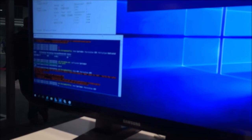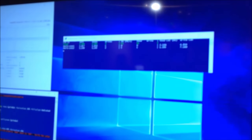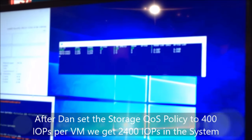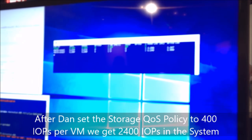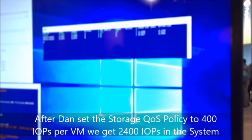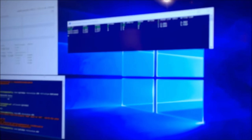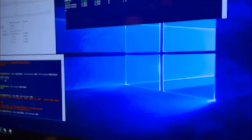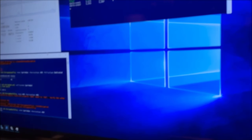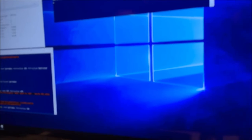Now we should see the IOPS jump — and there we have it: over 2,400 IOPS on this tiny two-node cluster. That's really great. The thing is, with Storage Spaces Direct you normally need quite expensive hardware for a four-node setup that can do everything like erasure coding.